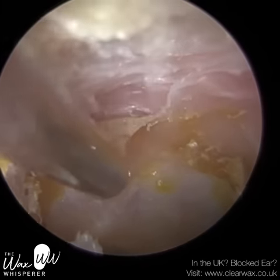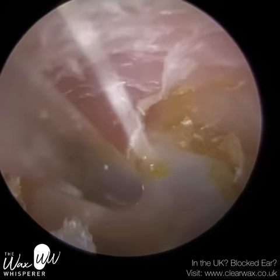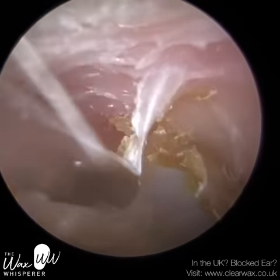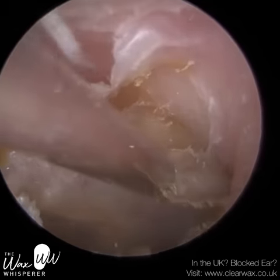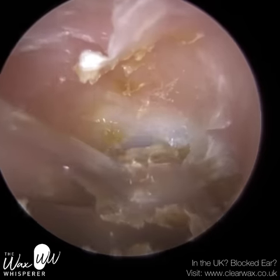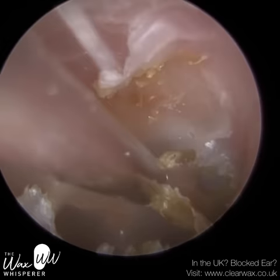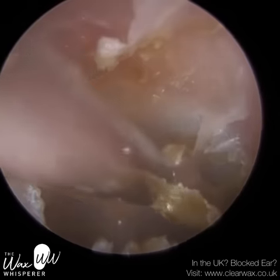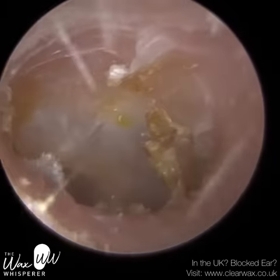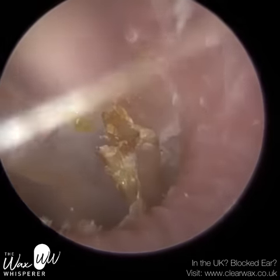In most people, this skin that I'm peeling away will naturally shed and migrate out of the ears. The outer layer of the eardrum is made up of the same skin that lines the inner two-thirds of the canal. As that skin dies and sheds, it should move sideways approximately 1.5 to 3 millimetres a month, and slowly but surely travel the full distance of the ear canal to exit at the entrance.